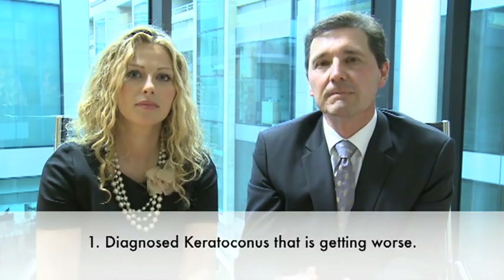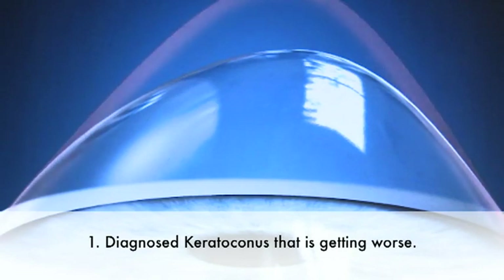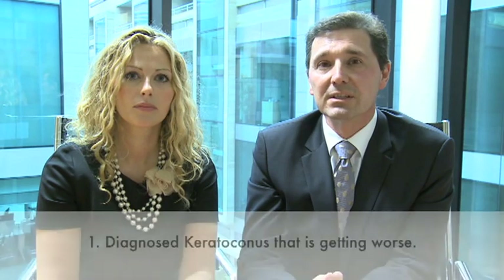At the Wellington Eye Clinic we think there are two indications for crosslinking. The first is for the person who has been recently diagnosed whose condition is progressive and getting worse. Instead of watching it get worse, it makes a lot of sense to try and stop it now while the patient still has useful vision. This would typically be the younger keratoconus patient.